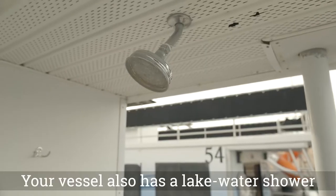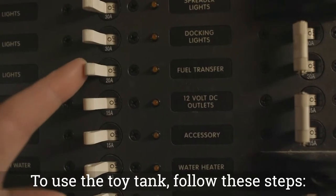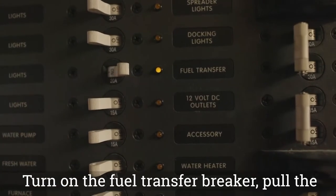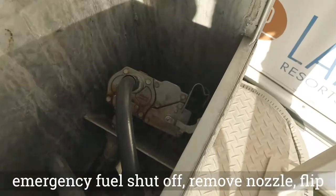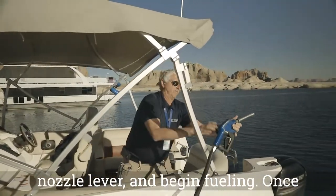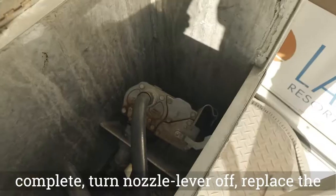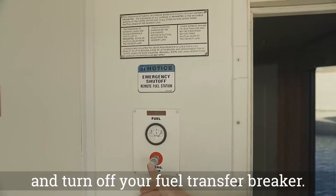Your vessel also has a lake water shower on the back deck. To use the toy tank, follow these steps: turn on the fuel transfer breaker, pull the emergency fuel shutoff, remove the nozzle, flip the nozzle lever, and begin fueling. Once complete, turn the nozzle lever off, replace the nozzle, push in the emergency fuel shutoff, and turn off your fuel transfer breaker.